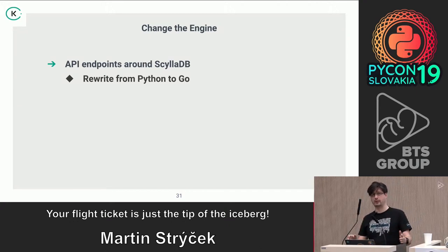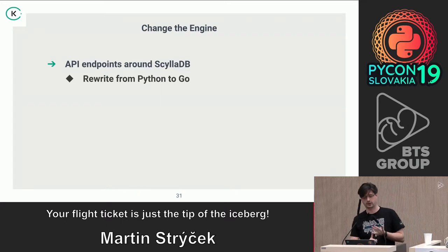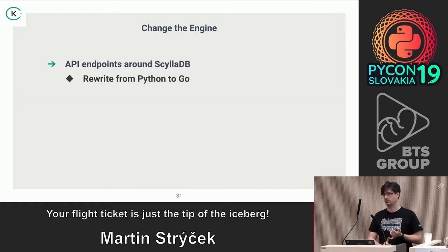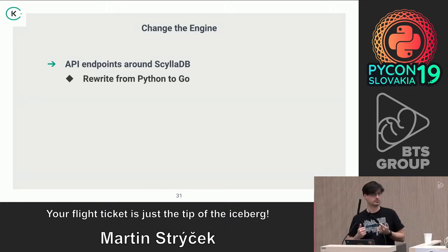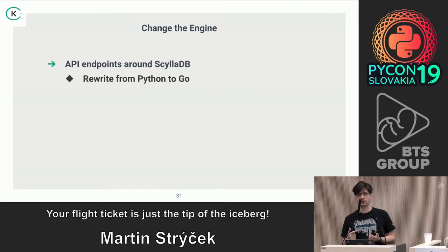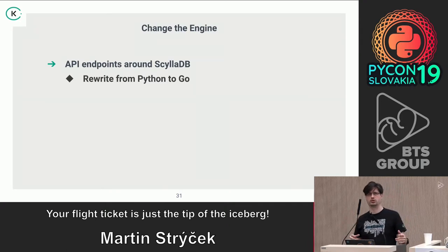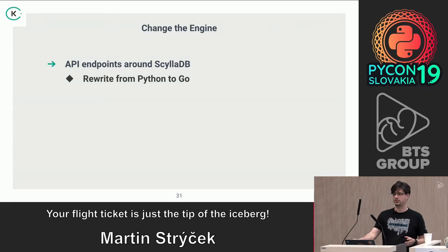Summing it up: you can imagine how many changes we did — Cassandra to ScyllaDB, structure of the data, IDs, rewriting to Go, changing the infrastructure provider to GCP, and new problems with Kubernetes because we were not running Kubernetes before. All of this combined into this big project, with a lot of people across the company working on it — not one or two guys, but every single team that had anything to do with it had to help.